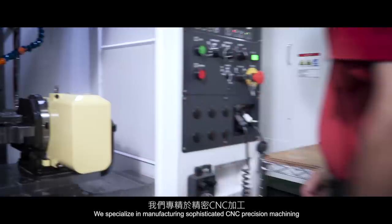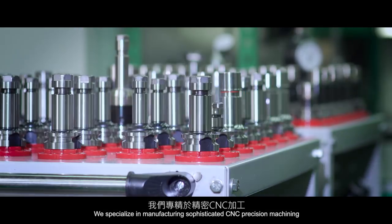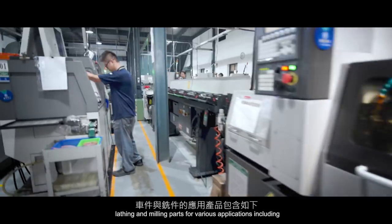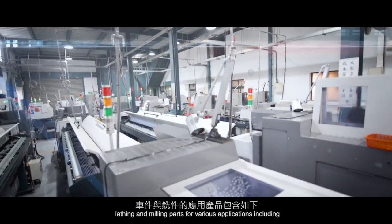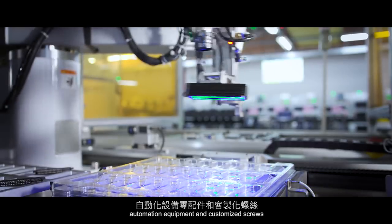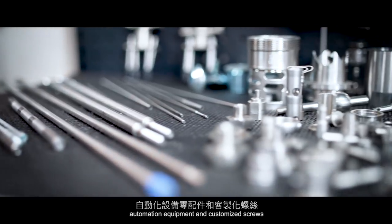We specialize in manufacturing sophisticated CNC precision machining, lathing, and milling parts for various applications including automobiles, 3C devices, medical, automation equipment, and customized screws.